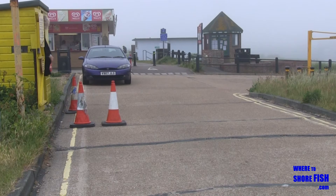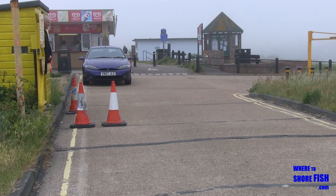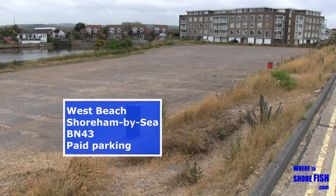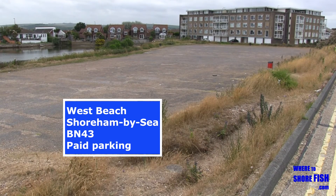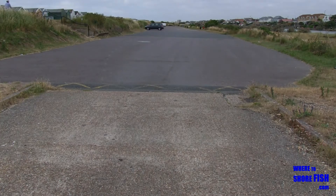Facilities wise there are public toilets and a tea hut, but don't rely on them always being open except in the summer. Whilst I wouldn't go so far as to say parking is free in winter, there's never been anyone here to collect parking money on my winter visits.